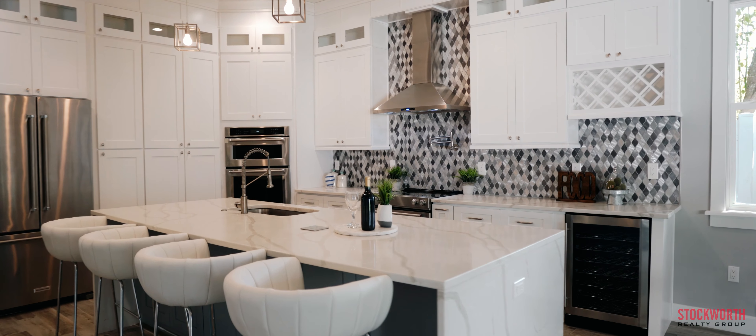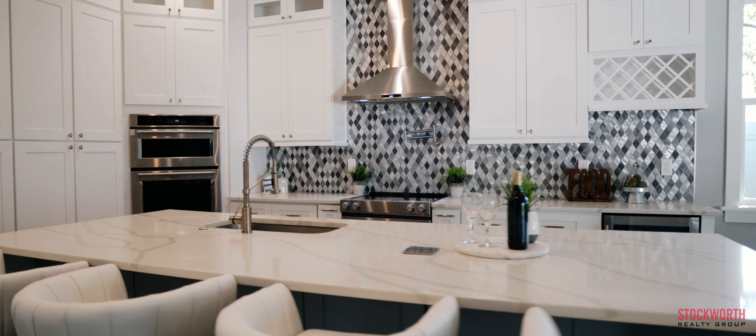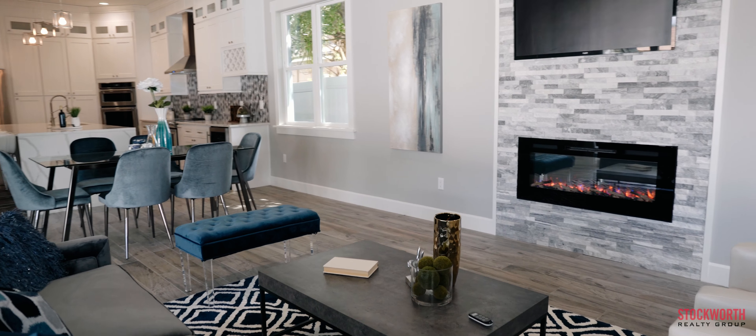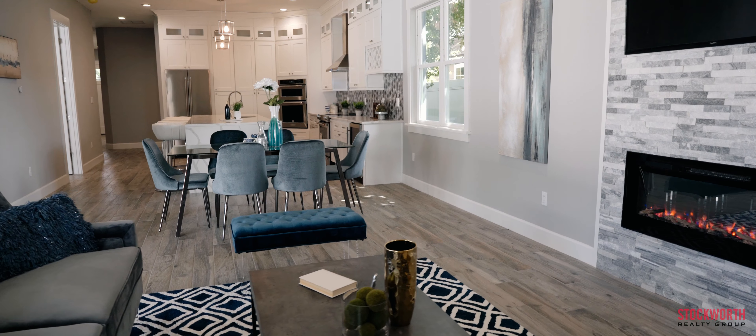The waterfall quartz countertops and luxury appliance package make this dream kitchen worthy of a chef. The open floor plan offers the opportunity to engage with family and friends into the living room.